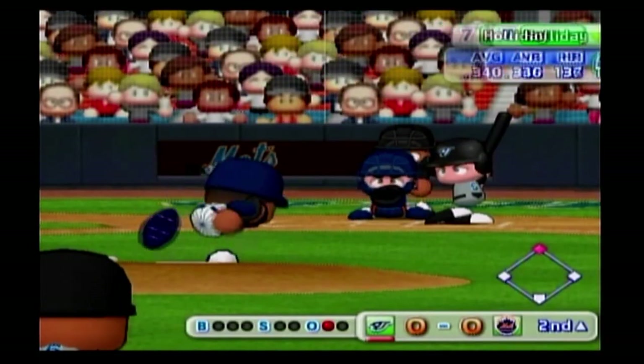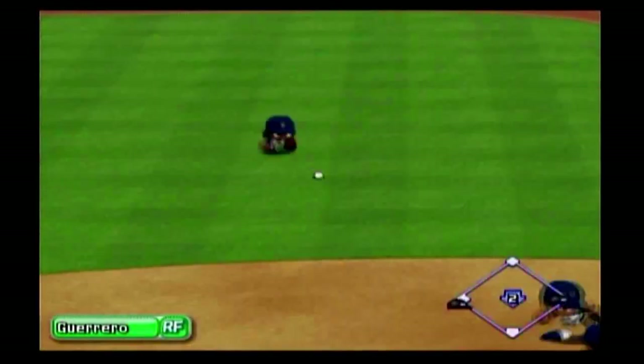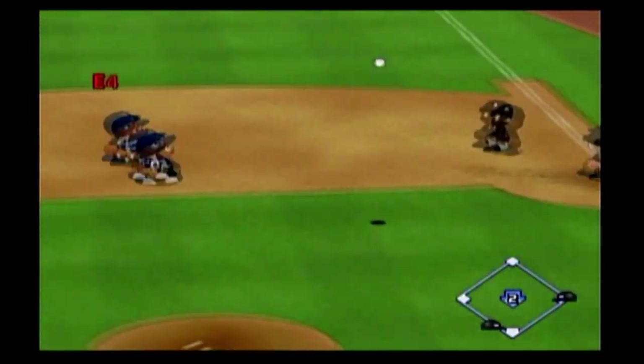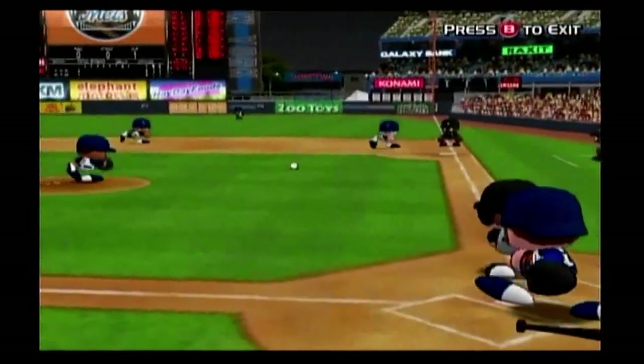And here's the man of the hour, Matt Holliday. Ground ball going in the gap between first and second, right through the wickets. The ball is heading for home like a bullet. The Blue Jays put the first run on the scoreboard.